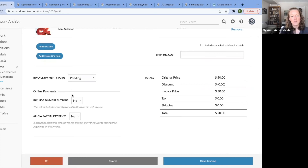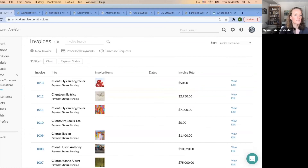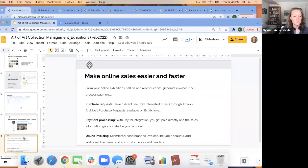You can include payment buttons. We have a PayPal integration — if you utilize PayPal to accept payments, you can add your PayPal email in your account settings and it will be added to your invoices. When the buyer receives the invoice, they can pay via the PayPal link by credit card, PayPal account, or debit card. When they pay, that will automatically be updated within your Artwork Archive account. You can also allow partial payments for a really big piece and always see your invoices and their status.